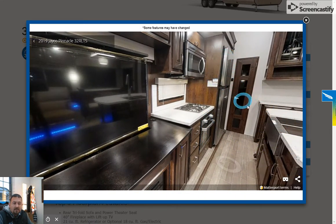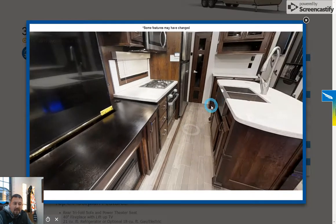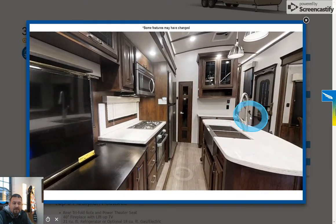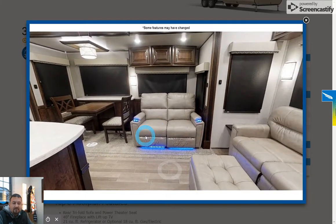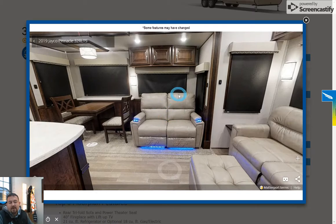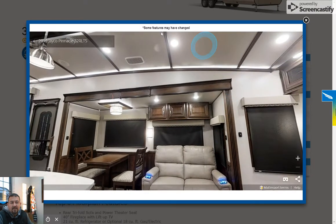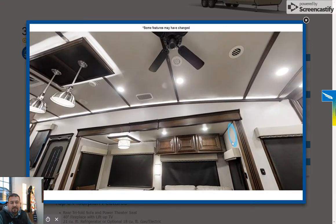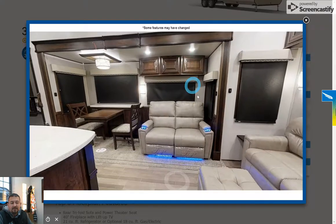The unit I have in stock actually has a residential fridge — what's shown here is an RV fridge, but mine has a residential fridge. You've got a pantry over here, a really nice furniture setup, push-away recliners with LED lights, massage, and heat. Really tall ceilings, and a whisper-quiet air system — you don't see any exposed AC vents.